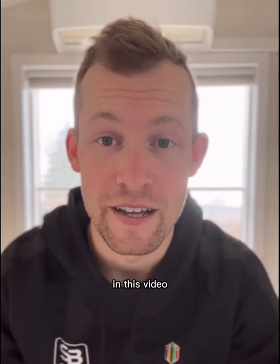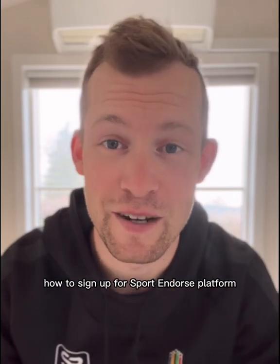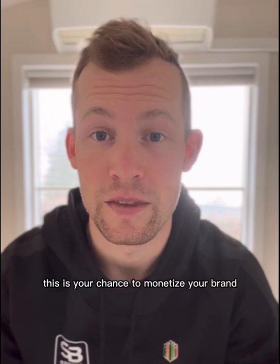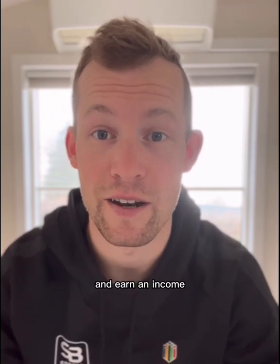Hey there, I'm Victor Halthorpe, Sport Endorse Ambassador. In this video, I'm going to teach you how to sign up for the Sport Endorse platform. If you're an elite athlete or a fitness or sport influencer, this is your chance to monetize your brand and earn an income.